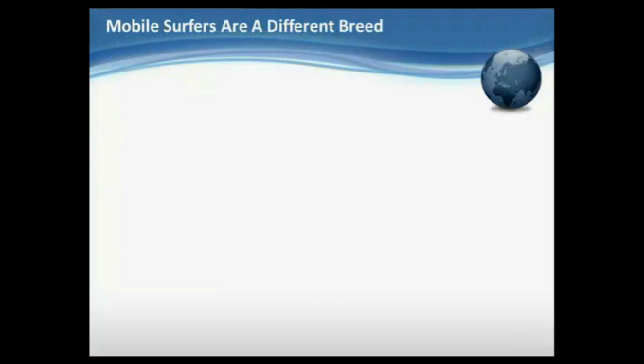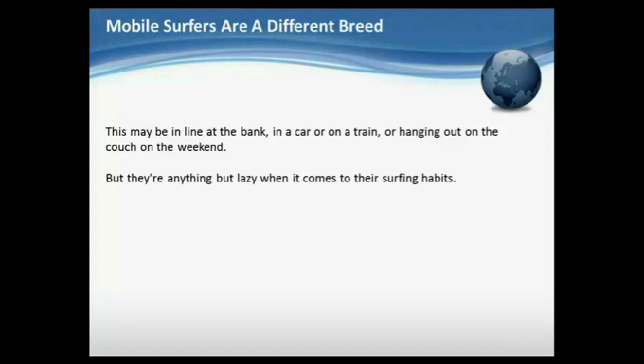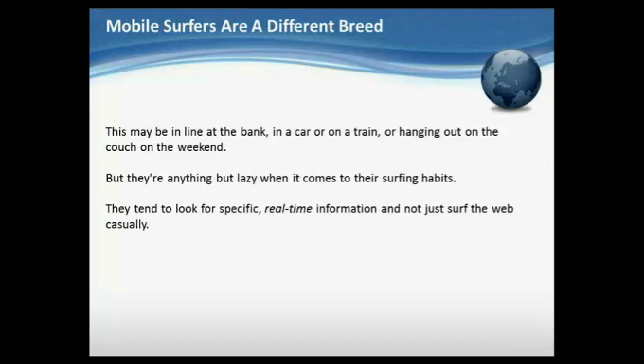Mobile surfers are a different breed. It's important to understand that people use their mobiles differently than PCs. For one thing, they're more likely to be searching in their leisure time — in line at a bank, in a car, on a train, or hanging out on the couch on the weekend. But they're anything but lazy when it comes to their surfing habits. They tend to look for specific, real-time information and not just surf the web casually. Your content needs to deliver the key information they're looking for.